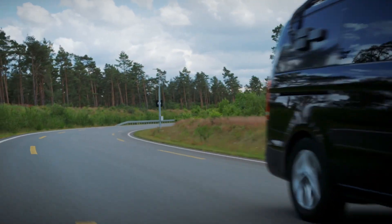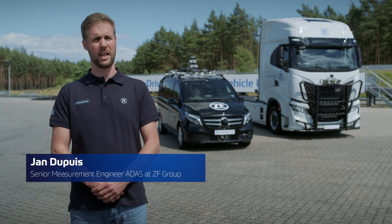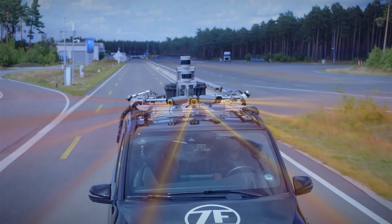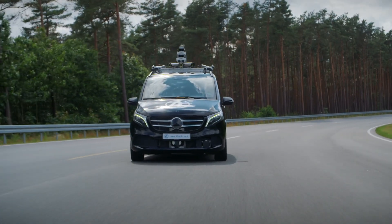Modern advanced driver assistance systems are using an array of sensors and powerful computing to analyze the vehicle's surroundings. Camera, radar, lidar, and ultrasonic sensors are continuously collecting data, allowing the vehicle to create a 3D image of its whole environment.